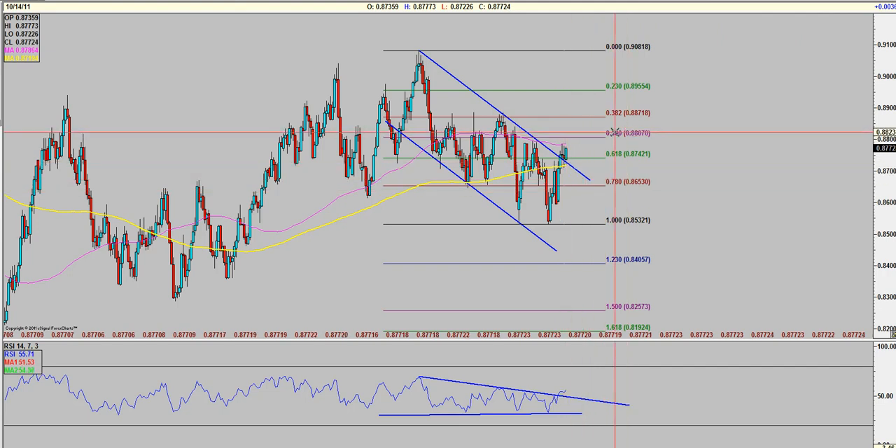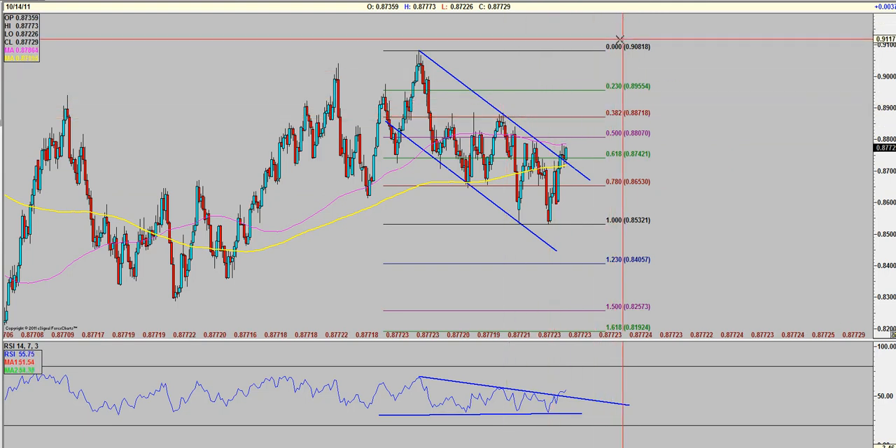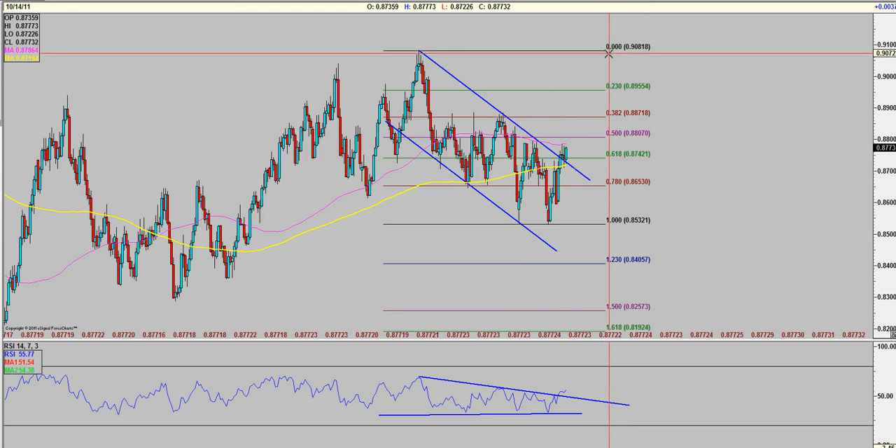Targeting potentially the FIB retracement here, and if this is a true bull flag, then potentially all the way up to the tops — we'll see if it gets there. As market conditions change, you have to manage the trade and make sure it's something you're comfortable with.